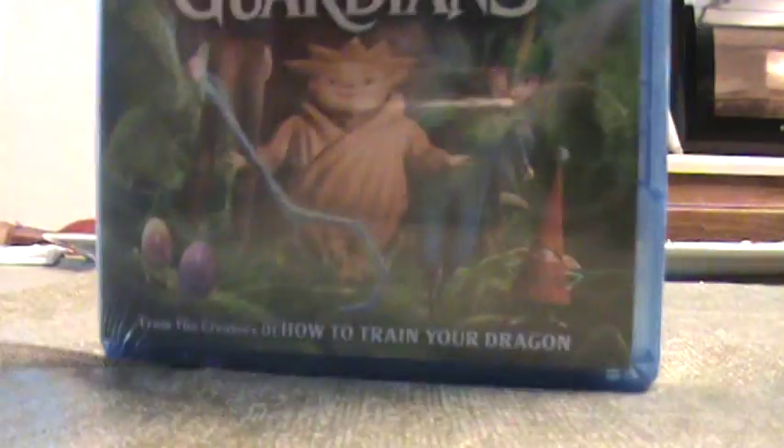Speaking of DreamWorks, I'm really excited — well, not really excited, but I enjoyed the first one — How to Train Your Dragon 2 seems pretty interesting, so I have that to look forward to as far as DreamWorks animation goes.